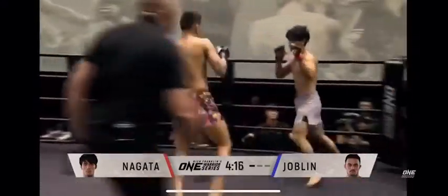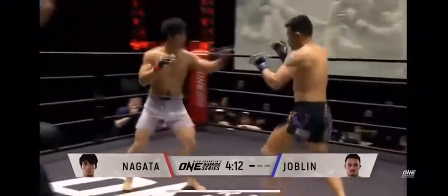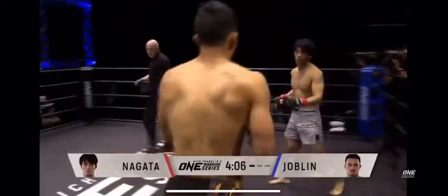When Nagata is throwing that lower leg kick, he's going to slow down Joplin's movement in the later rounds. Joplin's got a very heavy top game, so he usually doesn't stand and strike, but he said he wanted to mix things up and show off a little bit of his striking.